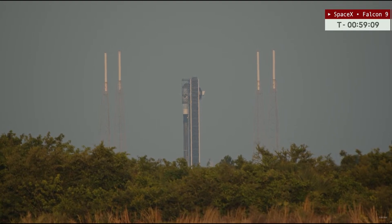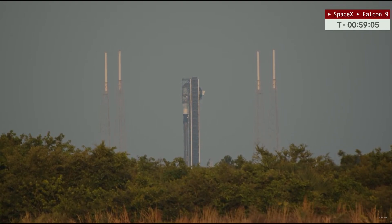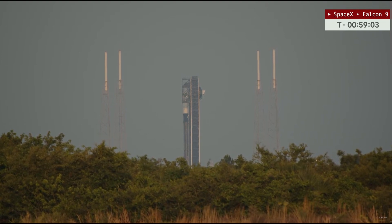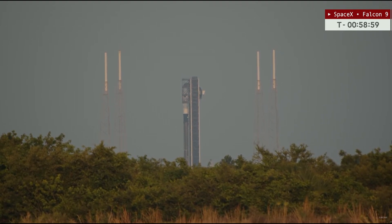Good evening, everyone, and welcome to our live coverage of the latest mission from Cape Canaveral Space Force Station. Robinson Smith will be providing our commentary for the duration of this coverage. We're broadcasting, as we always do, from the Space Flight Now News Bureau here at NASA's Kennedy Space Center.